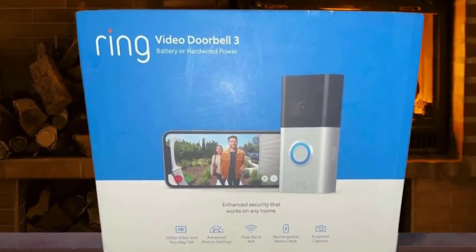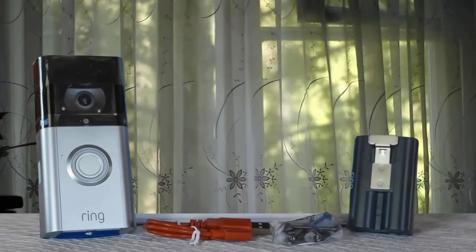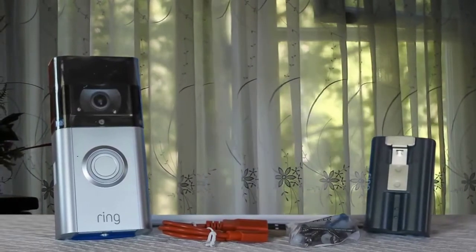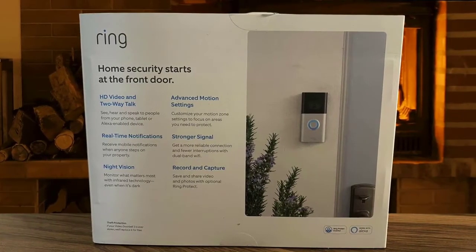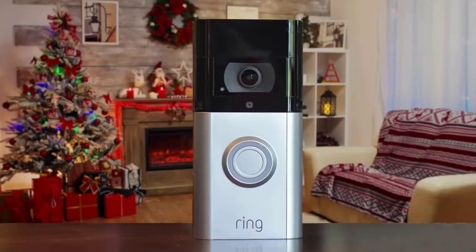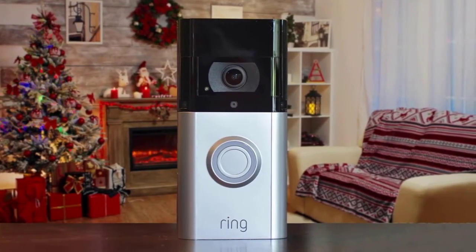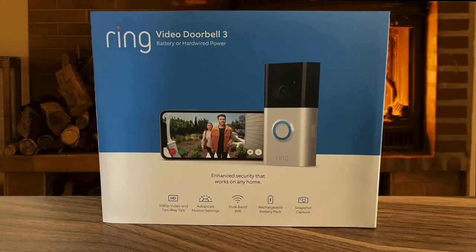Design-wise, the Ring Video Doorbell 3 sticks to the Ring family's rectangular form factor. One huge improvement from the Ring Video Doorbell 2 to 3 is that it works on a 5 GHz network — we received notifications a lot faster than when hooked up to the 2.4 GHz network. With 1080p HD and a 160-degree field of view, we could clearly see friends and family who visited. For the price, the Ring Video Doorbell 3 has all the essential features: 1080p HD video, two-way audio, infrared night vision, and a 160-degree field of view.